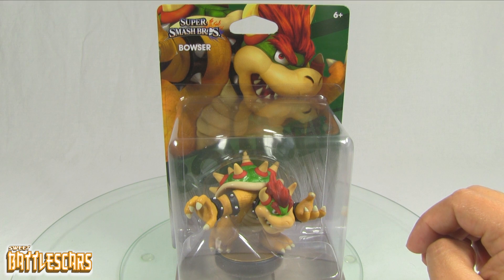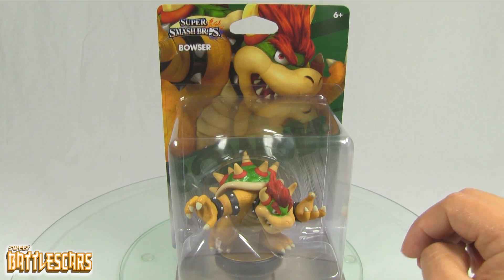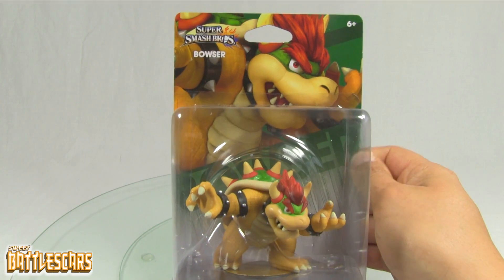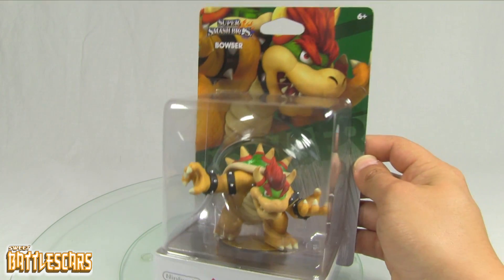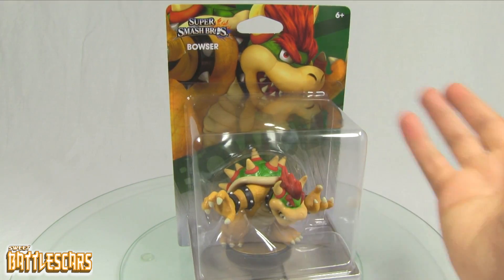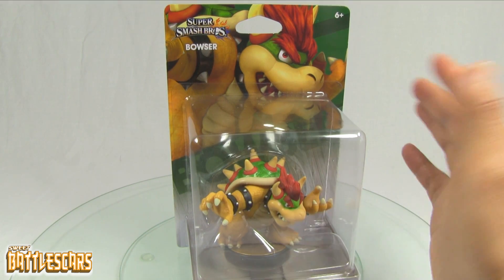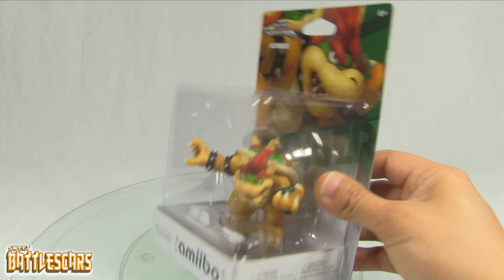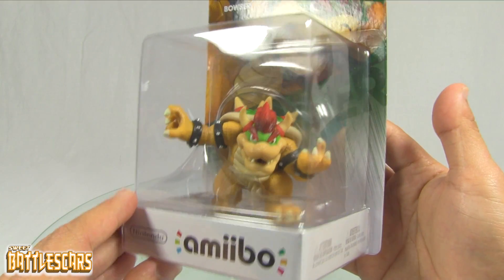I saw lots of them over at Fry's. GameStop also had a few, although GameStop mainly has the ones for people who were able to pre-order, so I don't know if they had any extras as of yesterday. But from what I hear, I think they're gonna be getting more, so I don't really think he's gonna be that rare.